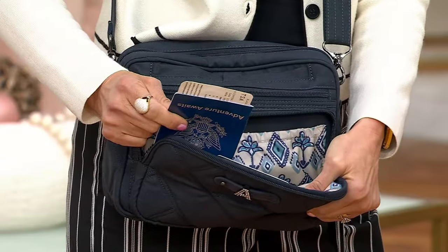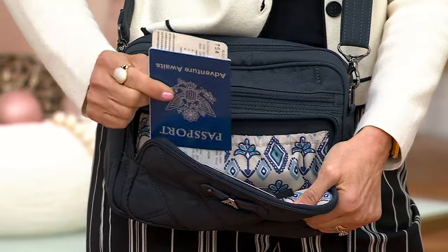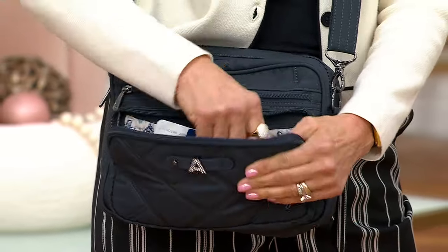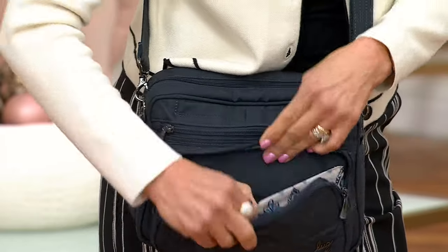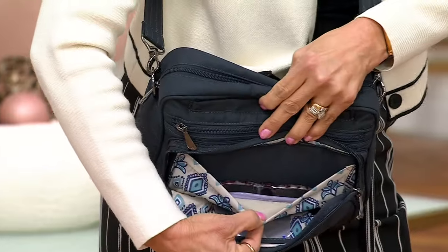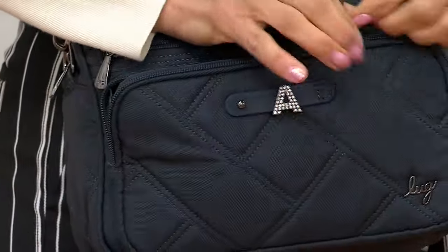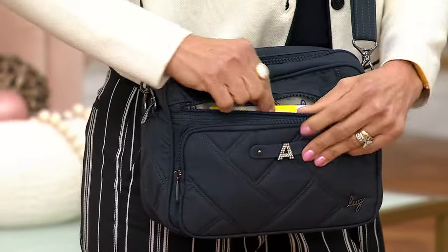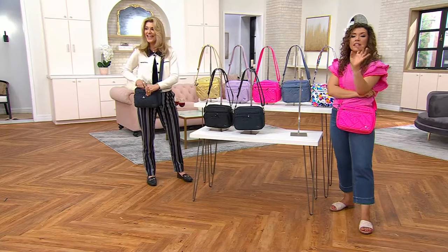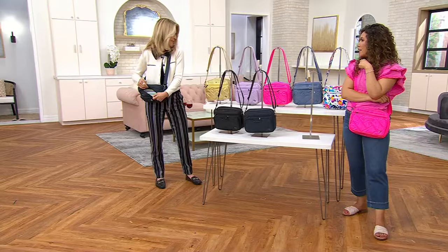I've got a passport in here. A lot of you love to travel with this bag because it's so convenient, and your passport would be protected and easy to grab. There are also two other card slots in there. And there's a nice soft-lined pocket for your readers or your sunglasses. Whenever I get a Lug bag, I love putting everything in its own little pocket. We haven't even gotten into the big part of the bag yet.